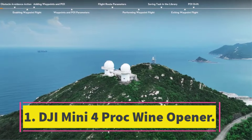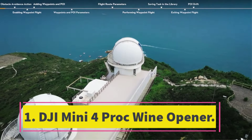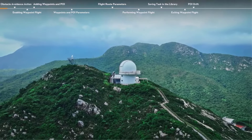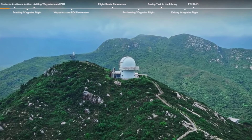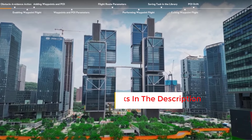Number one: the DJI Mini 4 Pro stands out as the most capable ultralight drone currently available on the market. With a weight of only 249g inclusive of its standard battery, providing approximately 34 minutes of flight time, it conveniently avoids the need for FAA registration.